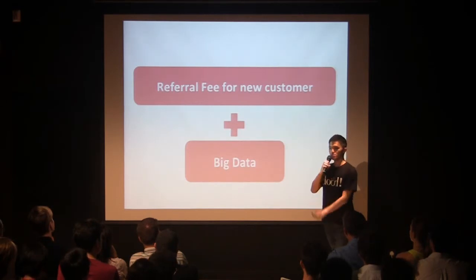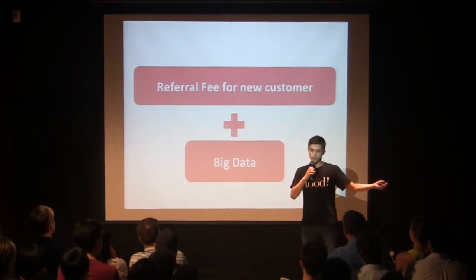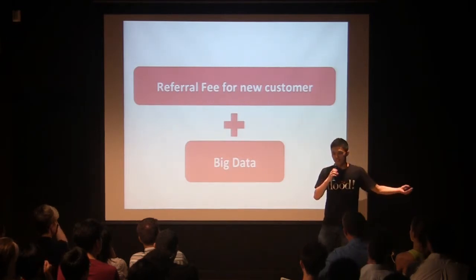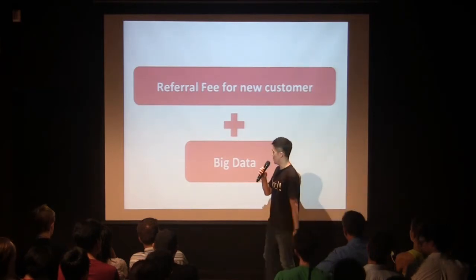Our model is very simple. For every customer we bring to the merchant, we charge them a referral fee. And as we get more and more transaction data, we can even sell the data to app companies and shopping malls.